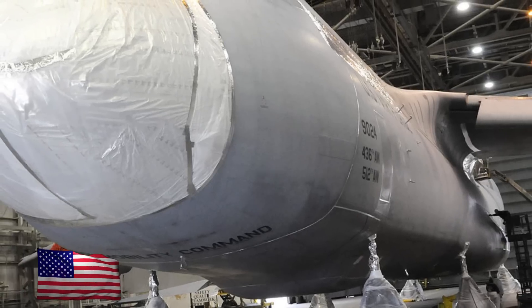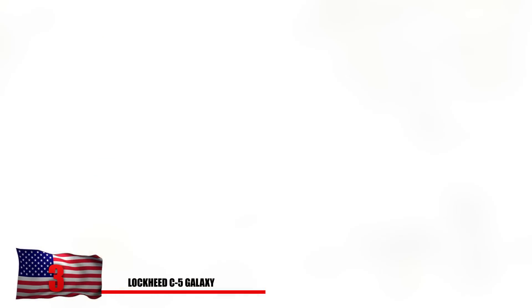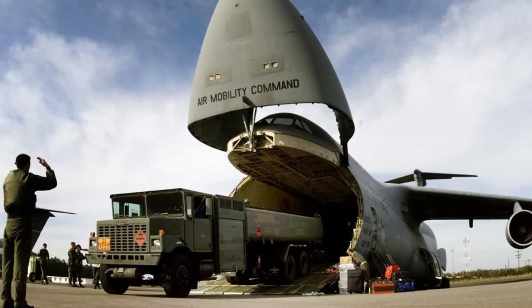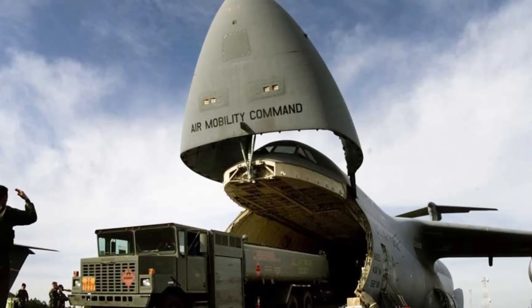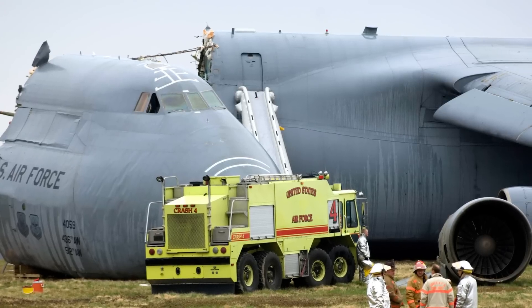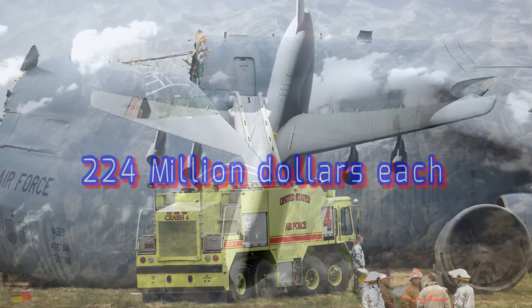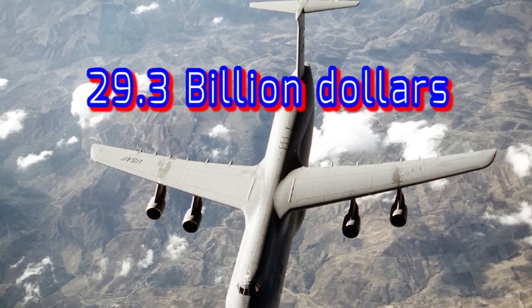Number 3: Lockheed C-5 Galaxy. This megaplane is one of the more expensive and lesser-known planes used by the US military. It costs 5.6 times more than the average US aircraft and is also the largest. Designed to store tanks or helicopters, it has room for two M1 Abrams tanks or 15 Humvees. The development was tricky and cost more than planned. 131 of these have been built at roughly $224 million each, making the total government cost approximately $29.3 billion.